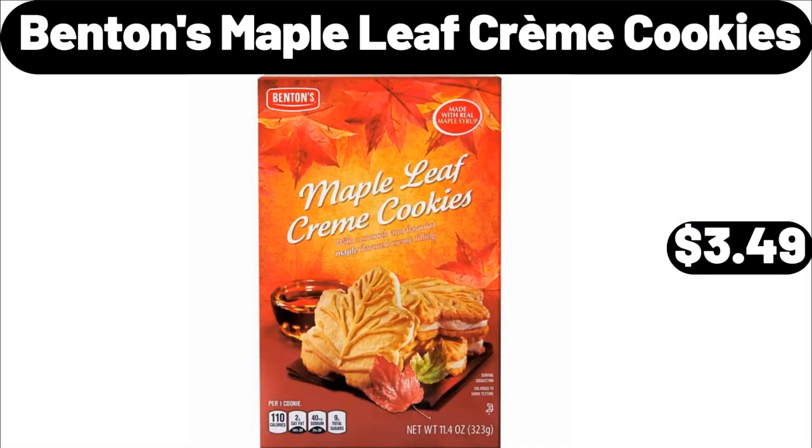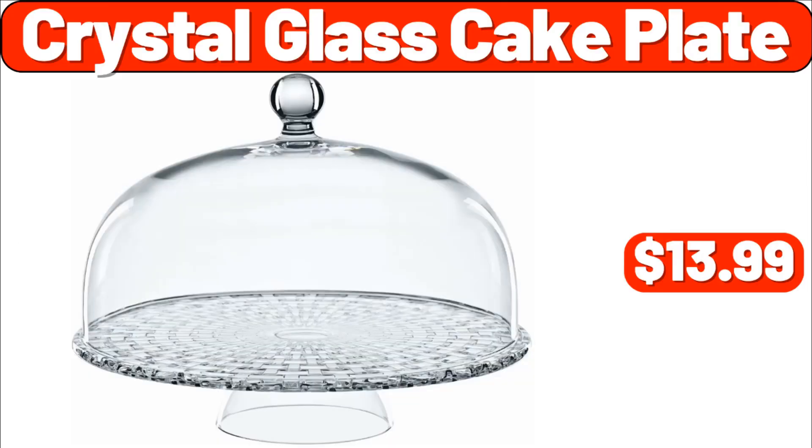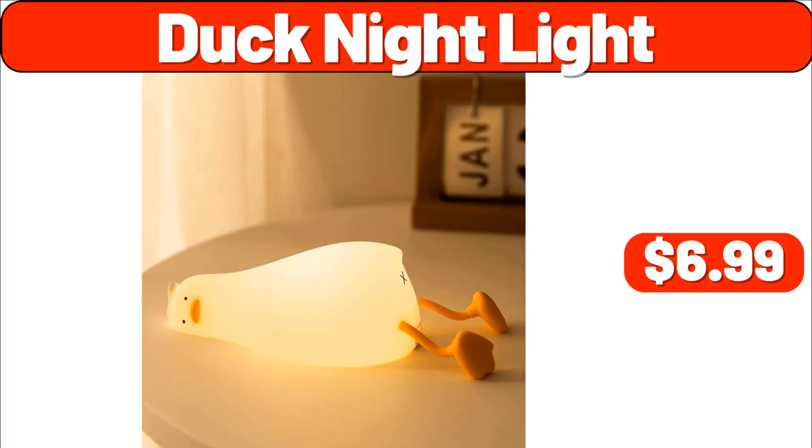Benton's maple leaf creme cookies, $3.49. Eight-cup pour-over coffee maker, $24.98. Crystal glass cake plate, $13.99. Night light, $6.99.